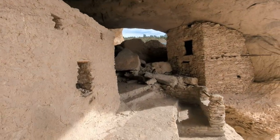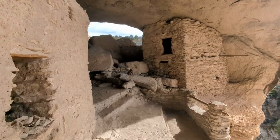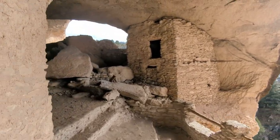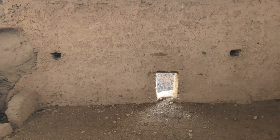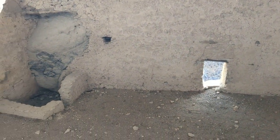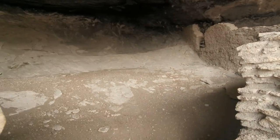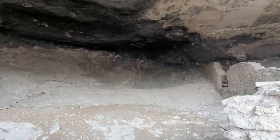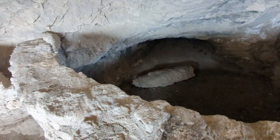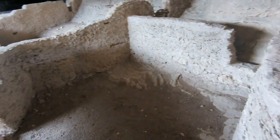You can walk through one of the cave cliff dwellings where you can see the rooms that were built. You can see where there may have been a fireplace and the different areas that people would use for their family dwellings, as well as the large common area. The soot is still on the ceilings from their fires, and it is very neat to be able to walk through here and see this history.